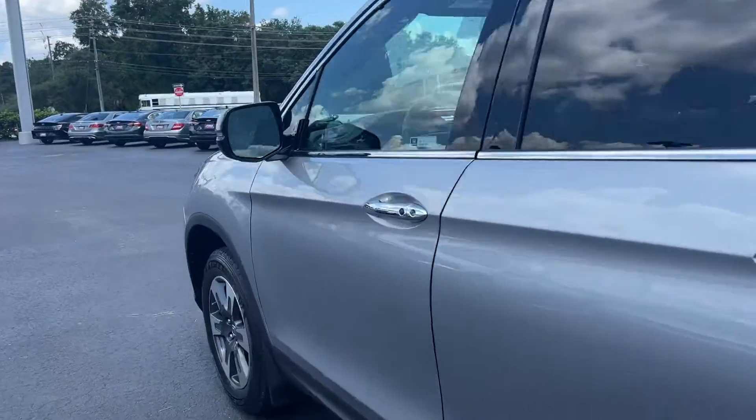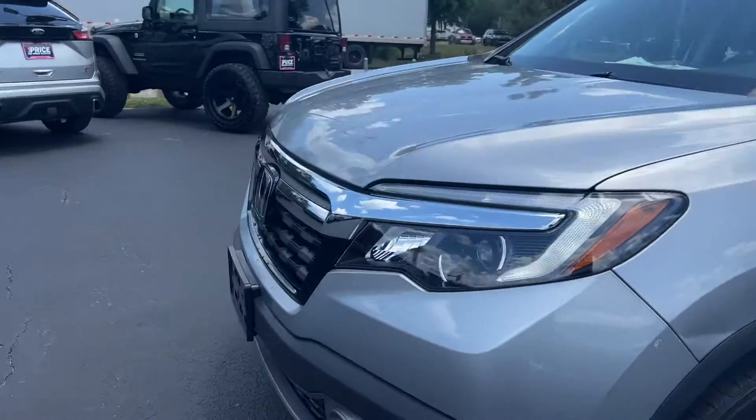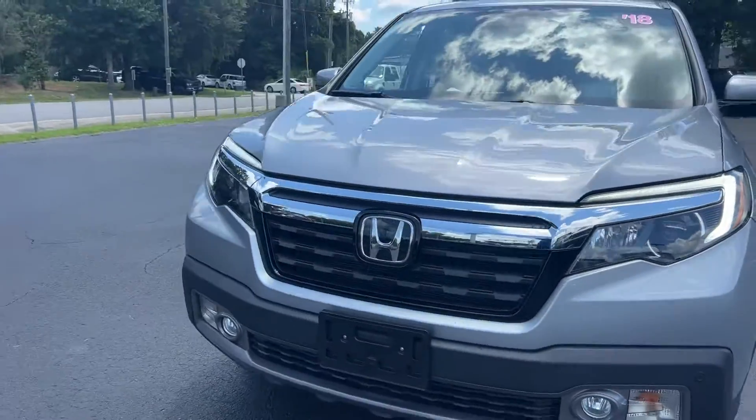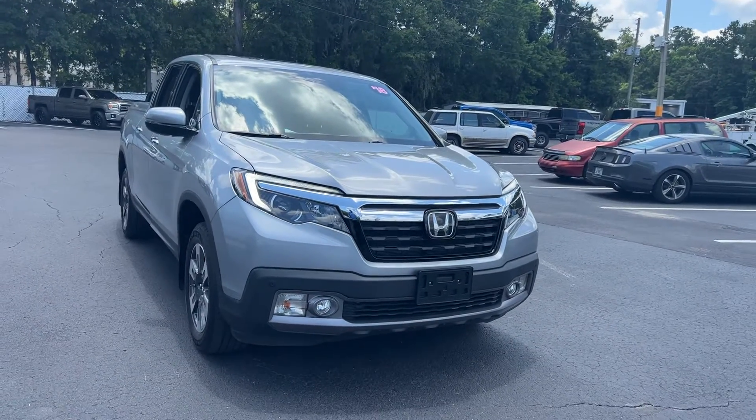This vehicle is powered by a 3.5 liter six cylinder engine, so it's got power. And like all pre-owned vehicles at Automation Ford Brooksville, it has a five day, 250 mile money back guarantee.